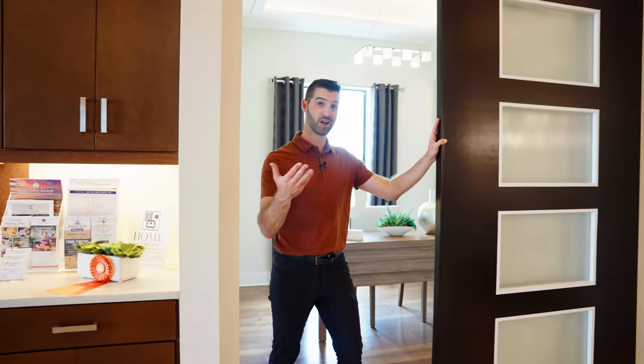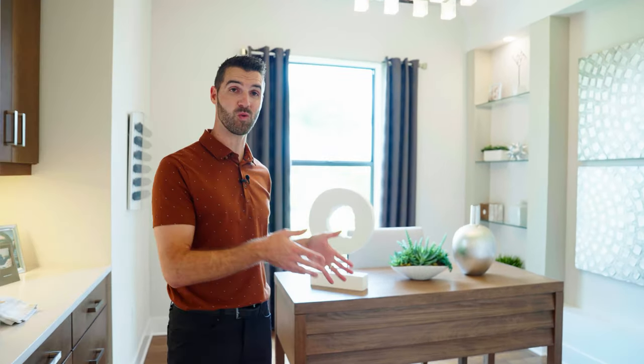Over here at the den, which is off of the living room, the builder put a beautiful barn door and they paired it with a nice wood floor.